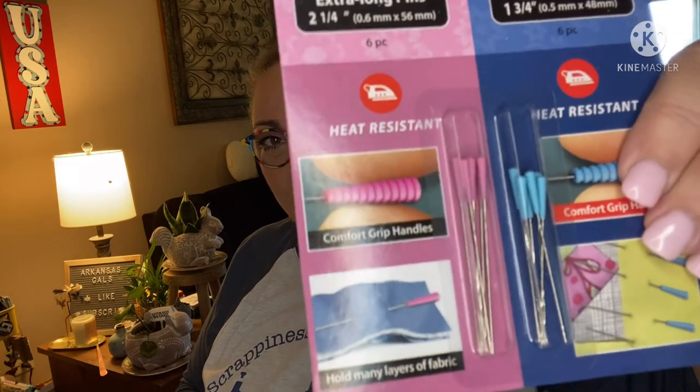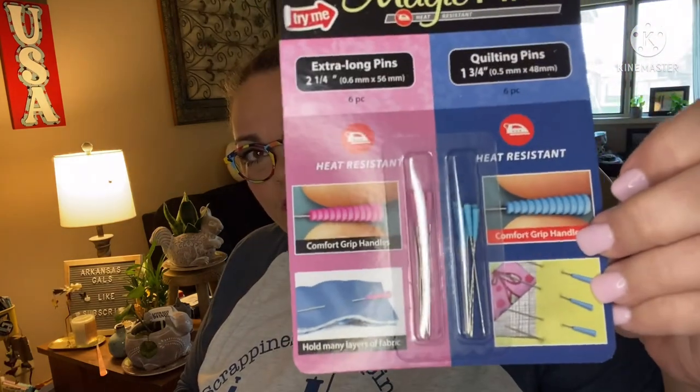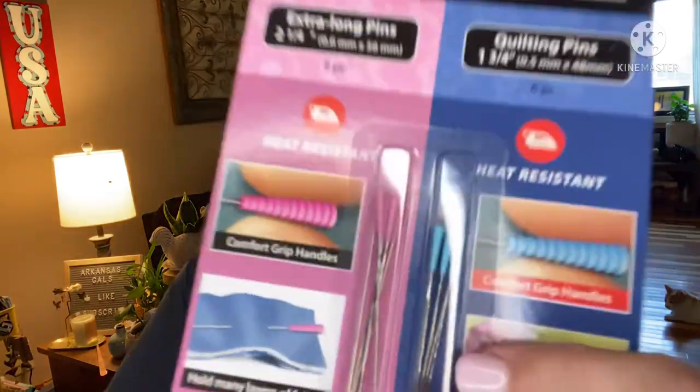It is Nantucket! Next are Magic Pins — heat resistant. We got two different sizes: one in blue, one in pink. You can iron over these. There are extra-long pins at 2¼ inches and quilting pins at 1¾ inches. The longer ones are 0.6mm and the smaller ones are 0.5mm. Comfort grip handles hold many layers of fabric. Magic Pins Sample Pack by Taylor Seville — retail value $2.74 — contains six pieces each of extra-long and quilting pins, both capped with heat-resistant comfort grip handles.